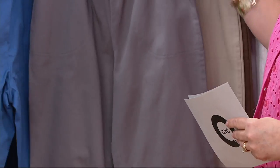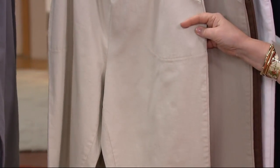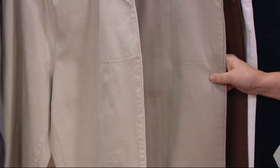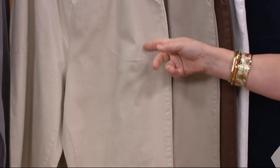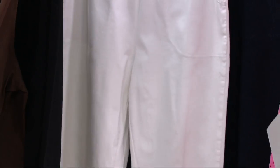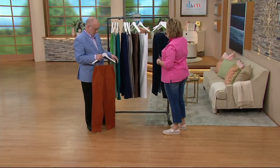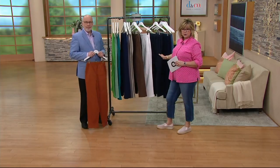Then we have your gray. Now we have a couple of different khaki colors — this one is khaki and this one is taupe, just a couple of shades difference, like when you're looking at paint for your house. This is just a couple of shades darker than that one. And then we have chocolate, black, and white. There's a great white summer pant that is not see-through. We also have some that are denim — they're a little softer, a little less crisp.